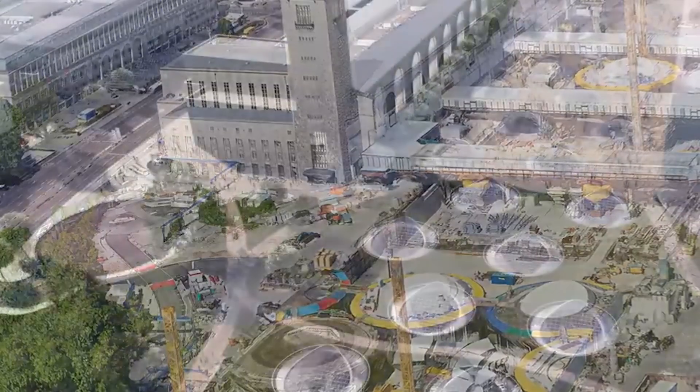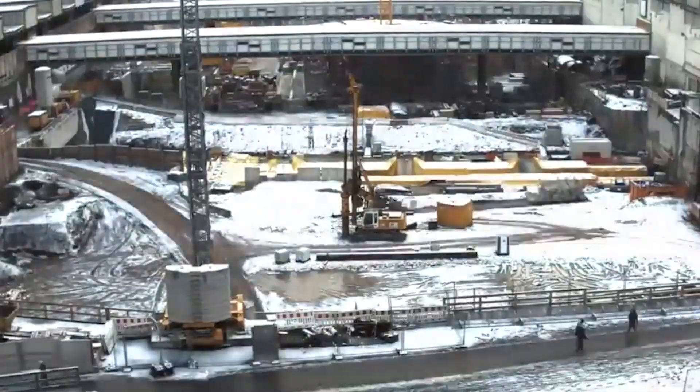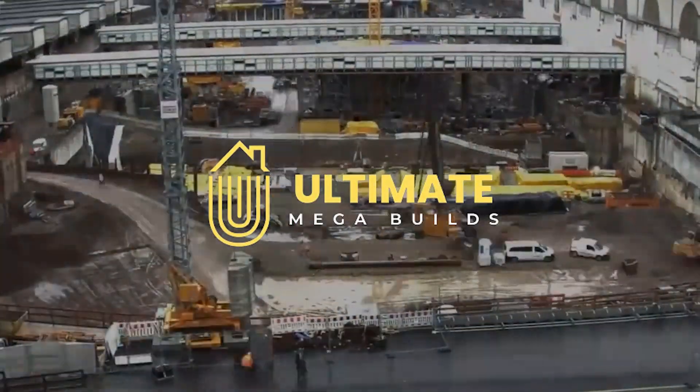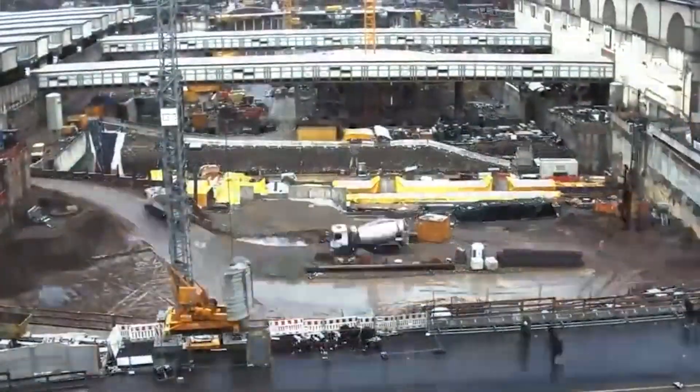Today we look at six of the most impressive and expensive mega-projects in Germany. Don't forget to like, share, and subscribe to Ultimate Megabuilds for more fascinating mega-projects around the world.